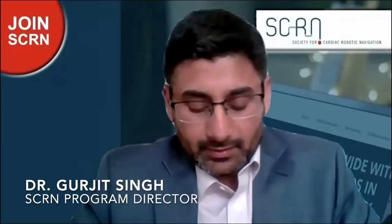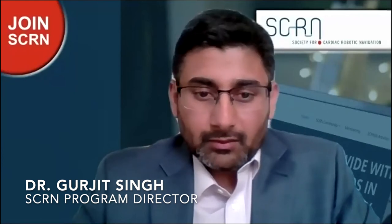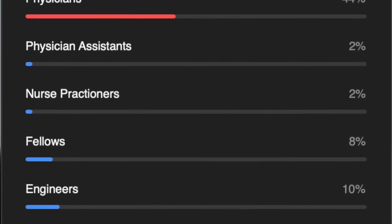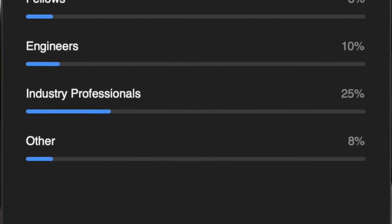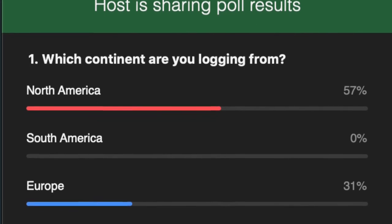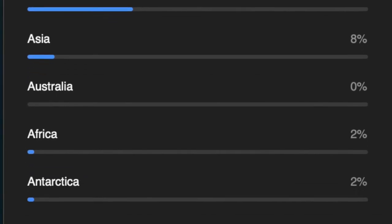Before we move forward, I'll open a poll so we can know where participants are from and their backgrounds. Here are the results: we have mostly physicians, a few physician assistants, fellows, engineers, industry professionals, and others. The second question is where everyone is logging in from — North America 57%, European colleagues, and a few from Asia and Africa.